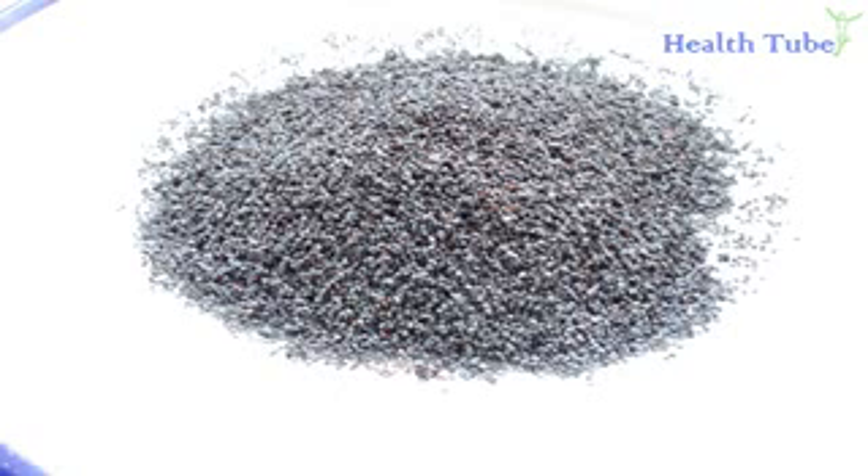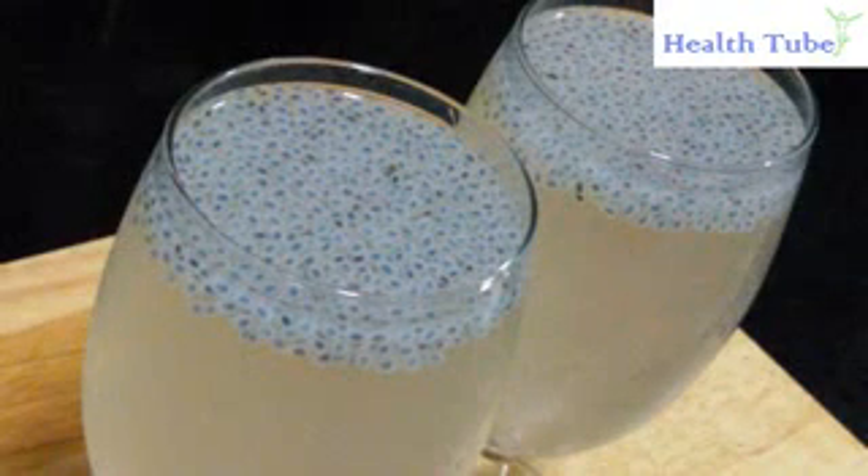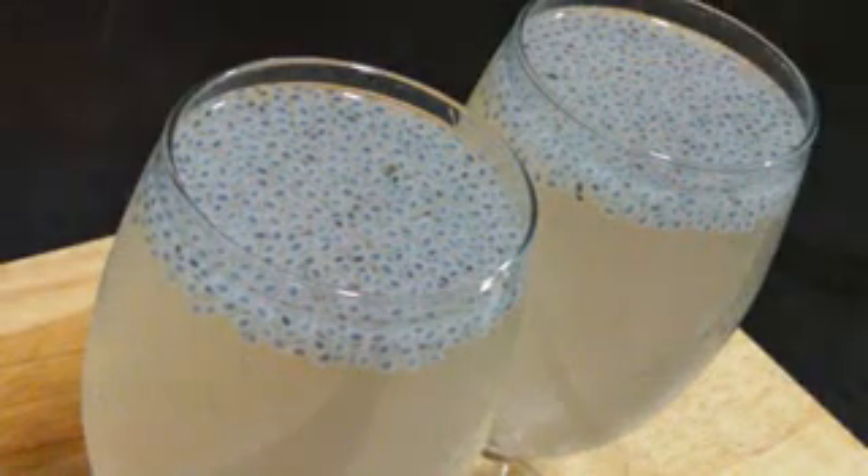Poppy seeds. Take melon seeds and poppy seeds in equal proportion and store them in a glass jar or a container. Take 1 tablespoon of this mixture with water every morning and evening.